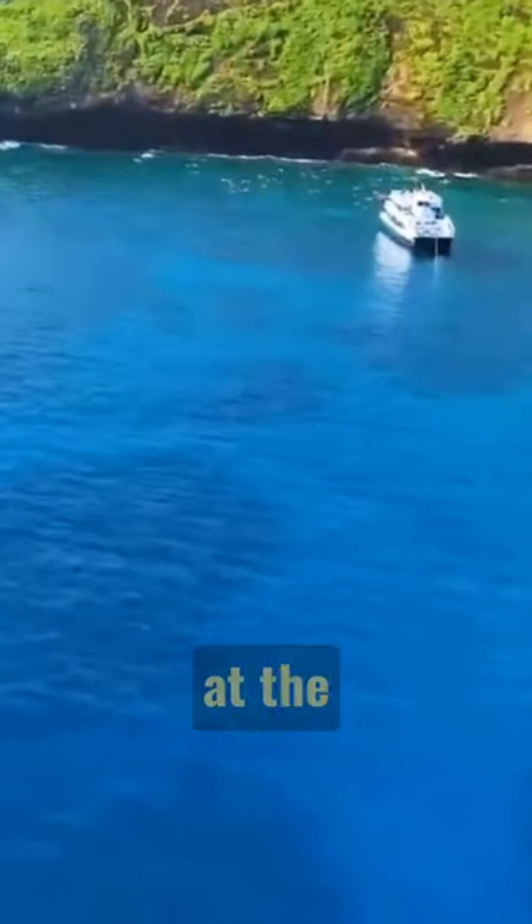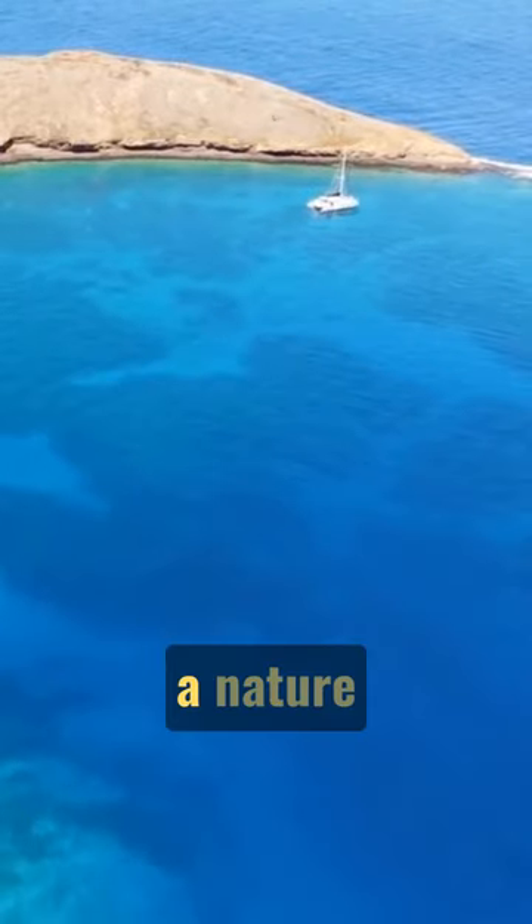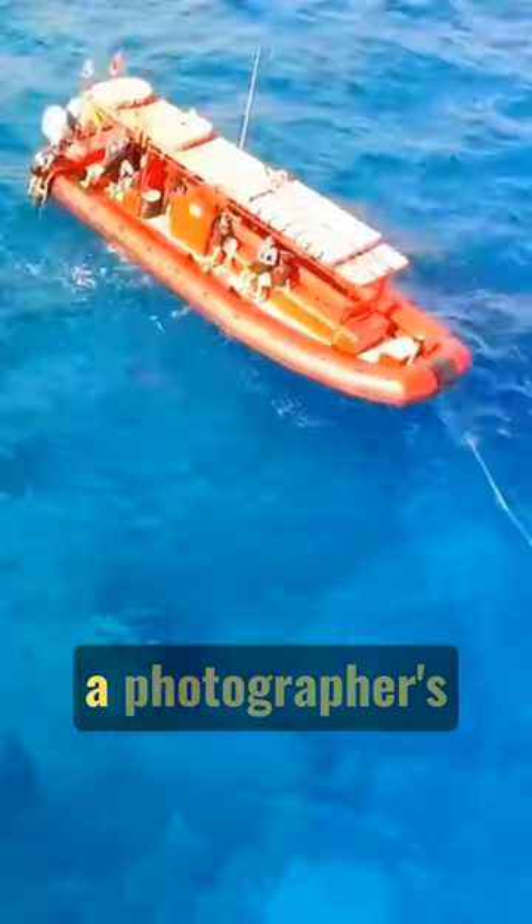Step into a world of adventure at the breathtaking Molokini Crater. This crescent-shaped islet is a nature-lover's paradise and a photographer's dream.